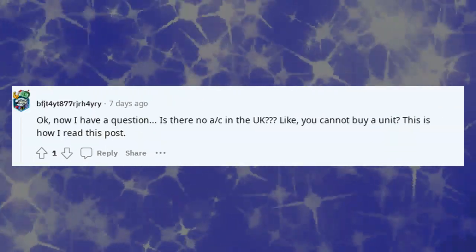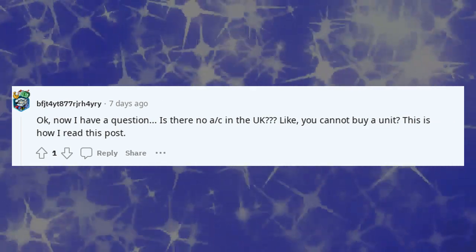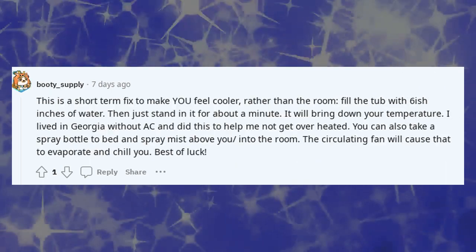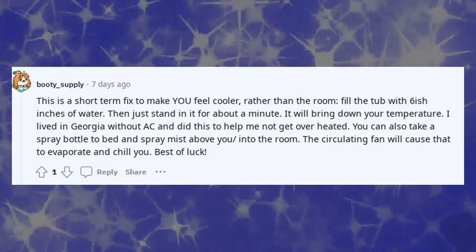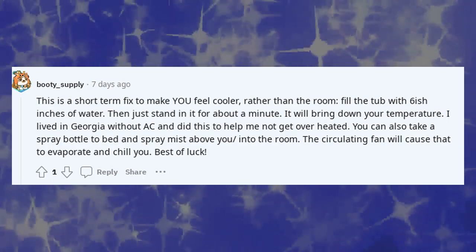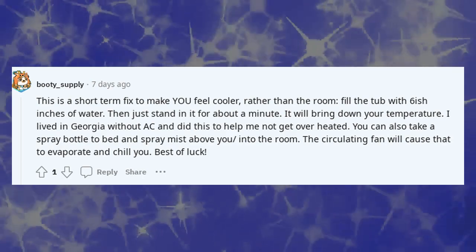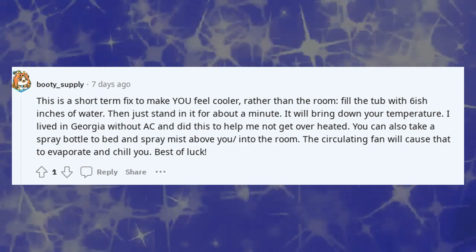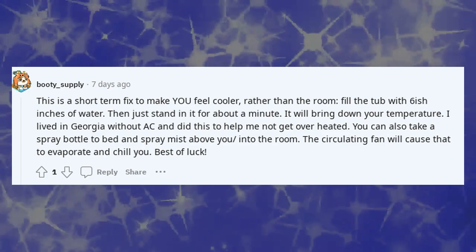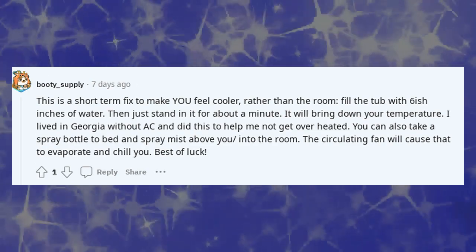Now I have a question — is there no AC in the UK? Like, you cannot buy a unit? This is a short-term fix to make you feel cooler rather than cool the room: fill the tub with about six inches of water and just stand in it for about a minute — it will bring down your temperature. I lived in Georgia without AC and did this to help me not get overheated. You can also take a spray bottle to bed and spray mist above you into the room; the circulating fan will cause that to evaporate and chill you. Best of luck.